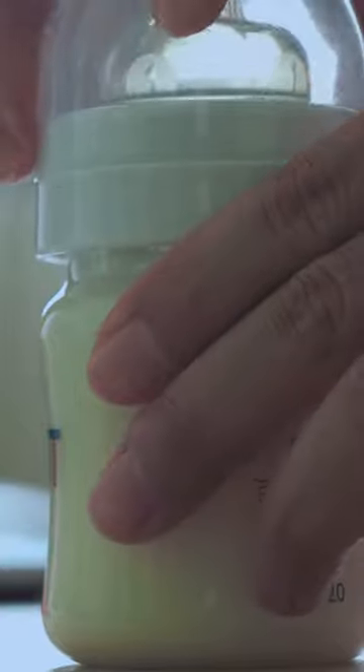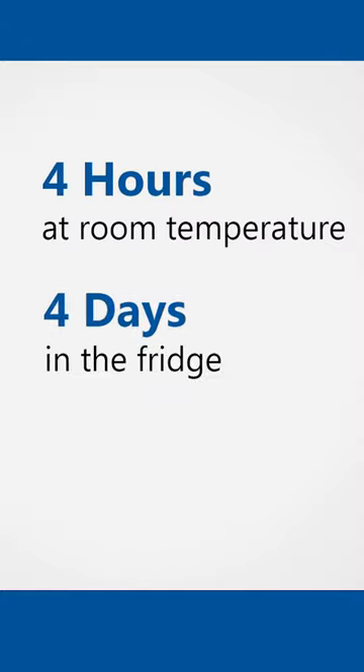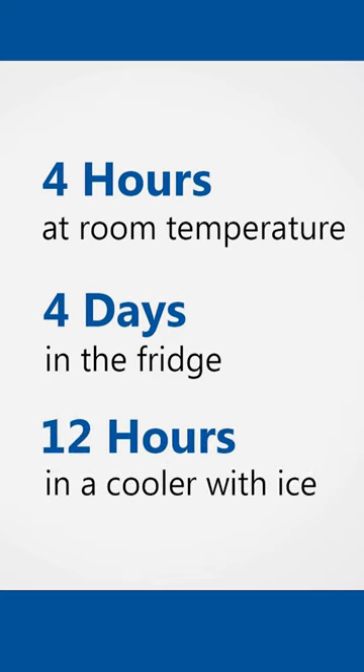There are multiple ways to store your breast milk. Breast milk is good at room temperature for up to four hours, and it's good in the fridge for up to four days. If you're storing your milk in a cooler or a lunchbox with ice, it's good in there for up to 12 hours.